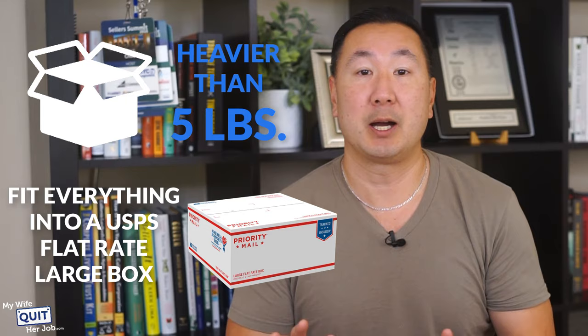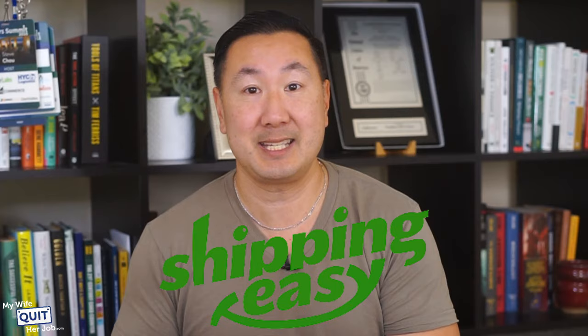You can receive significant shipping discounts on USPS shipping by signing up for a ShippingEasy account. ShippingEasy also works with FedEx and UPS so you can easily compare shipping prices, and it's free for up to 50 shipments per month.